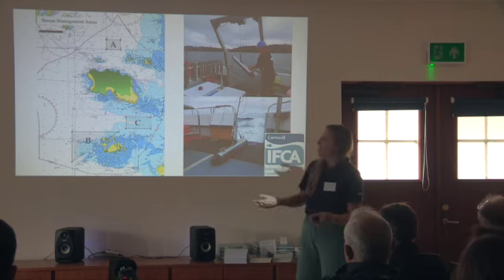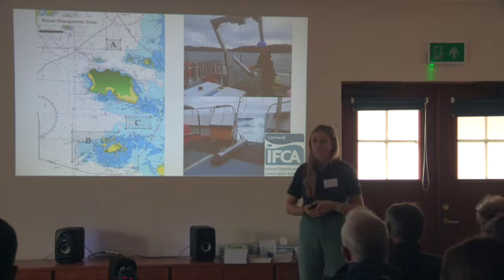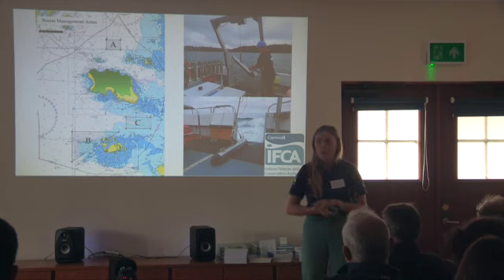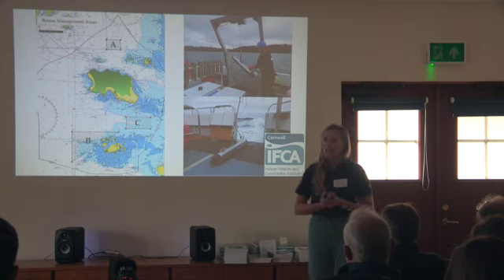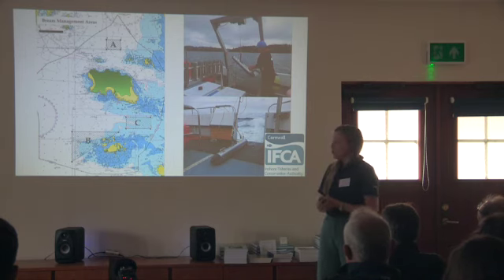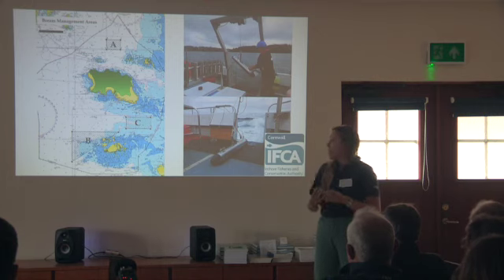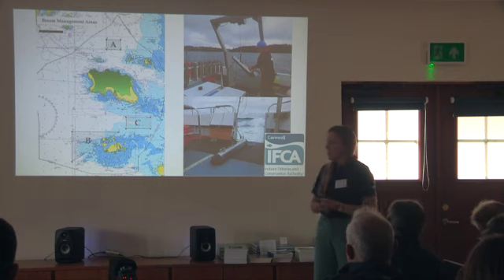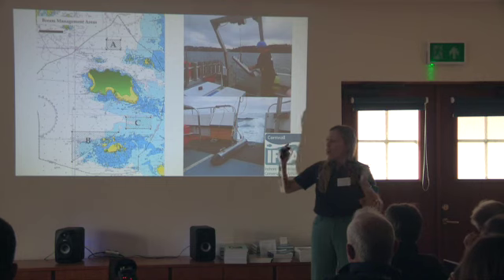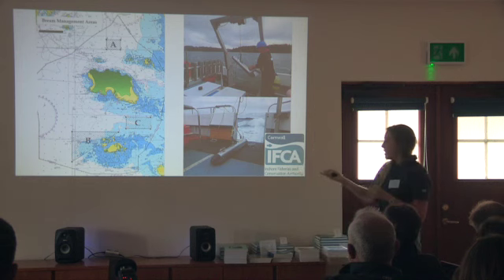The male does all of the maintaining of the nest. Females come in, lay their eggs, and go — essentially choosing this male because he's made a very nice nest and will provide good genes. However, we don't have a lot of that type of habitat in Jersey, so we weren't 100% sure which habitat we should have been looking for. We have a lot more mixed sediments and very strong currents. In some areas we think they pick the algae off of rocks instead, and further to the north they are excavating quite big pits. Those are the sorts of things we were looking for using the multi-beam.